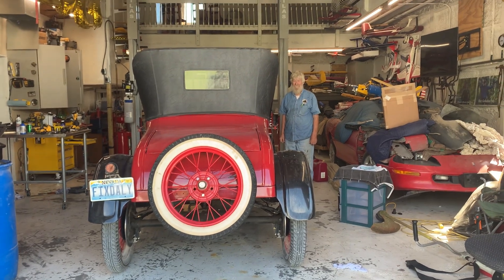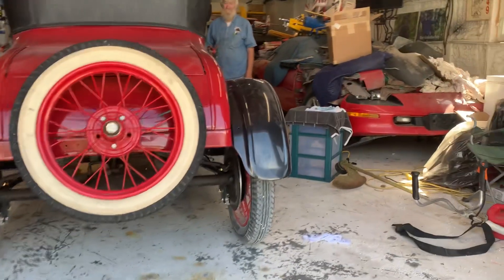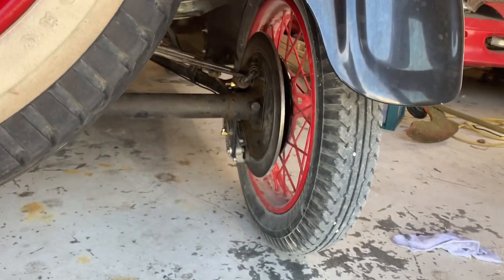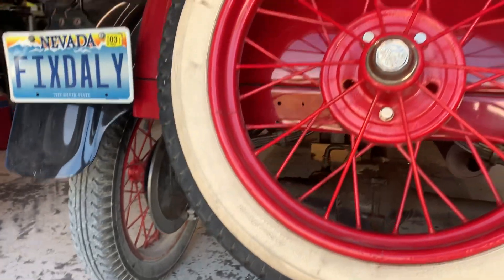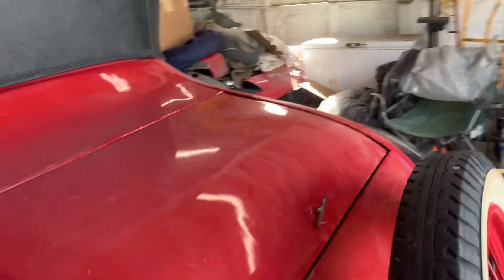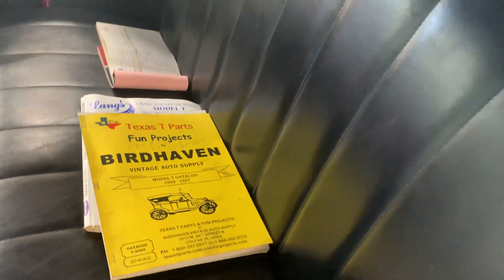I'm going to point out the most expensive — as far as labor and parts — improvement, which is the Sure Stop brakes from Bird Haven. From what I've observed, if you have average skills and you haven't done it before in your home garage, it's going to take you 10 to 12 hours. This is a job and it's not an easy job. That was the single most labor intensive thing that was done. Here's a Bird Haven catalog he's given to the new owner.